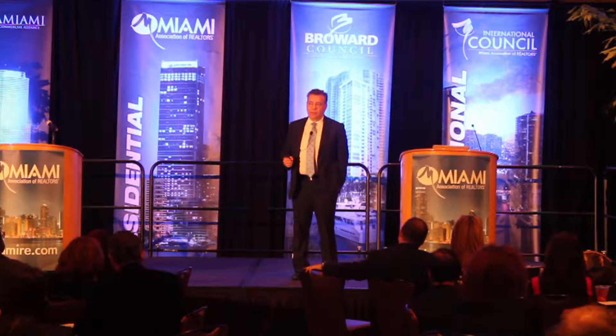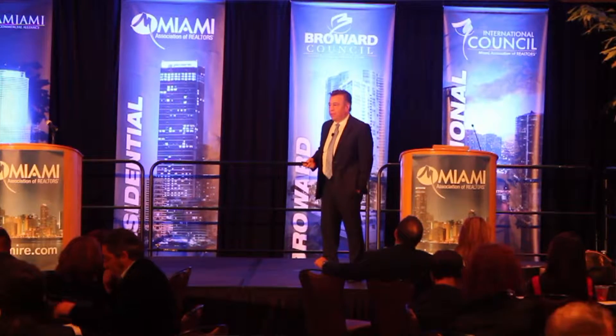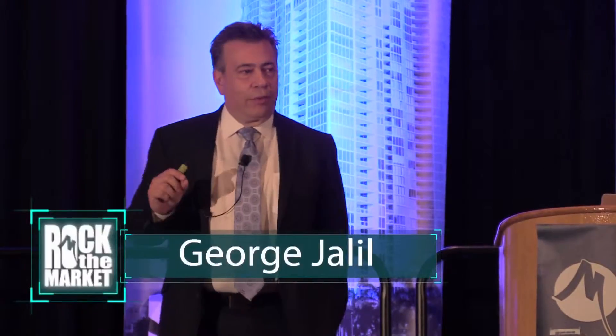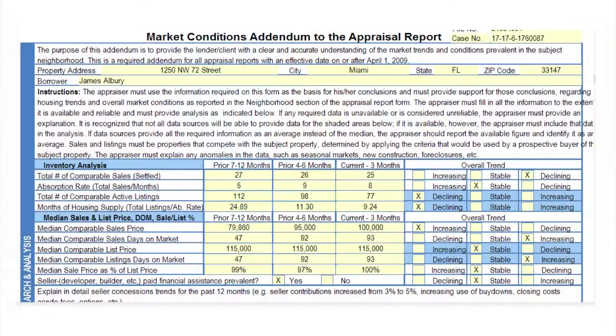Thank you. Teresa said 'the competitive edge,' and as I go around to my agents — my new agents, my experienced agents — what can they provide their customers that their customers can't get on their cell phone or mobile device? People can go in and look up comparables, look up so many things. The 1004 MC is a little secret that our beautiful board has given us, and many of you have never really heard of it.